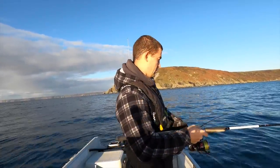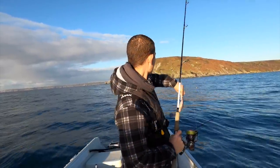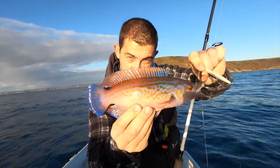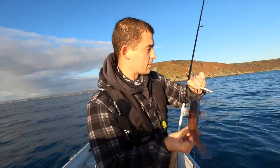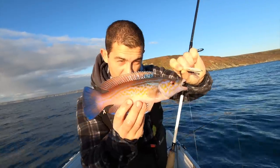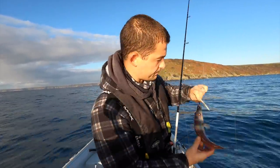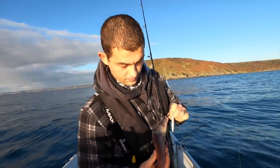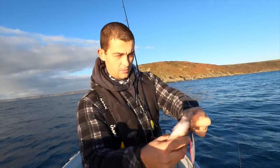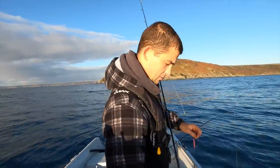I'm going to call this a ballonwrasse - oh no! That is a lovely male cuckoo wrasse. The one we caught earlier, the peach-coloured one, was a female - this one is a male. You can tell the difference straight away, can't you? A lovely looking fish. Got some teeth on him. On you go.